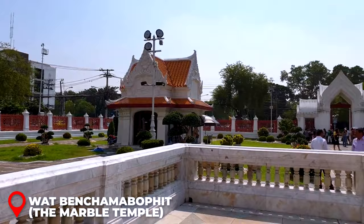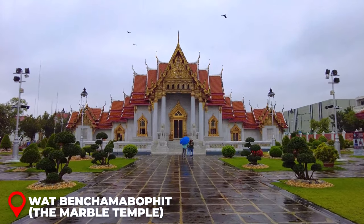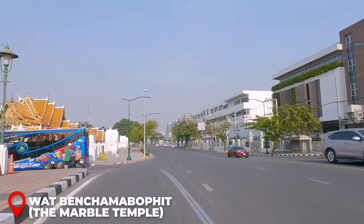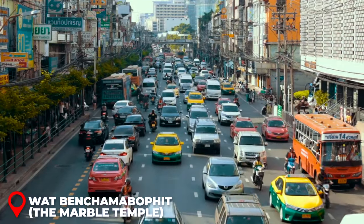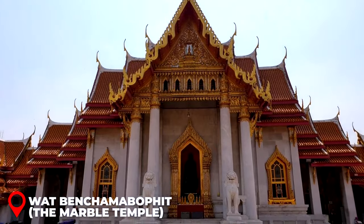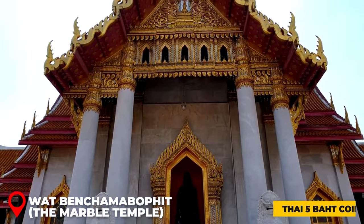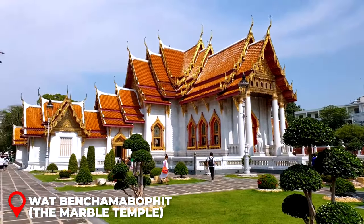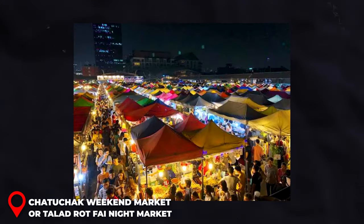Today's final temple visit is Wat Benchamabophit, also known as the Marble Temple. Set a bit away from the bustling city center, it offers a more tranquil and serene atmosphere. Located just a five-minute drive from the Golden Mount, it's most convenient to take a taxi or Grab. Renowned for its construction using Italian Carrara marble, Wat Benchamabophit is a majestic site — you may recognize its image from the Thai 5-baht coin. Open daily 8:30 a.m. to 5:30 p.m.; entrance fee is 140 baht per person.